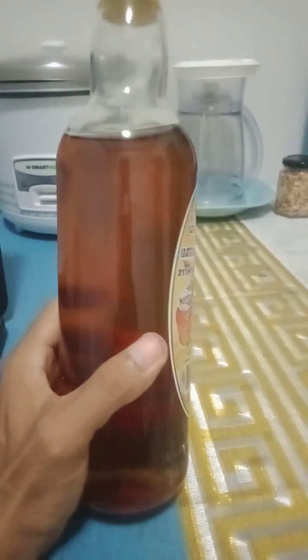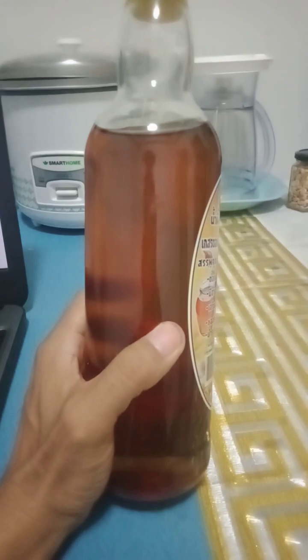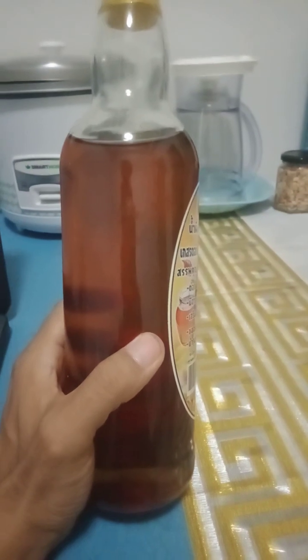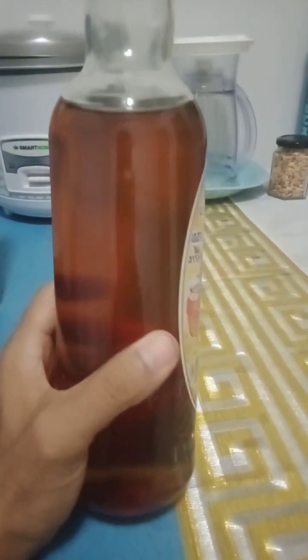Honey is also an energy source. The natural sugars found in honey provide a quick and easily digestible source of energy, making it a popular choice for athletes or those in need of a quick energy boost.